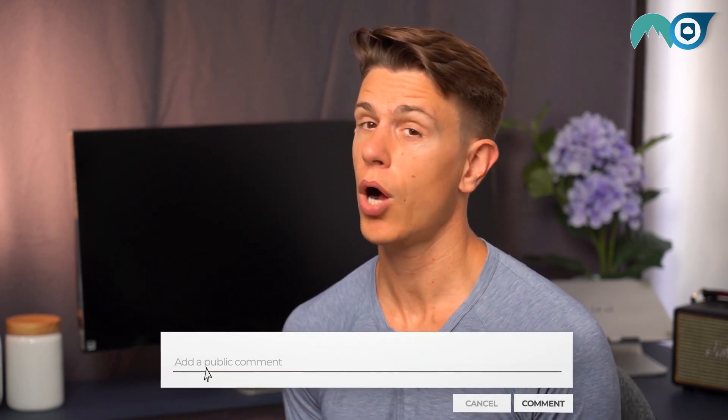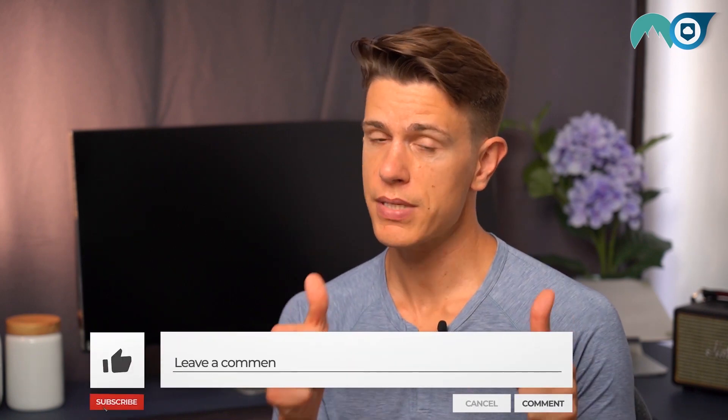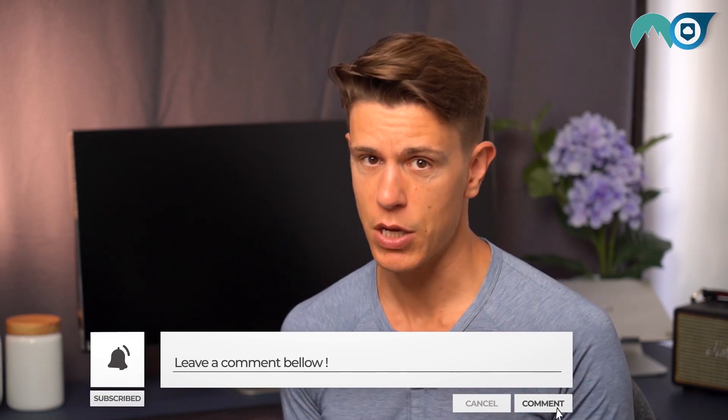And if you create an account, let us know about your experience in the comments below. Also, be sure to click the thumbs up button if you liked this video. I'll see you next time here on our channel, and hopefully in good health.